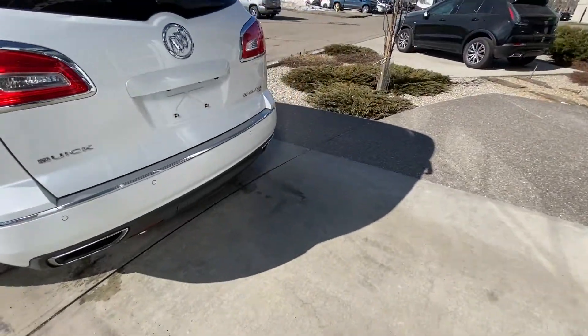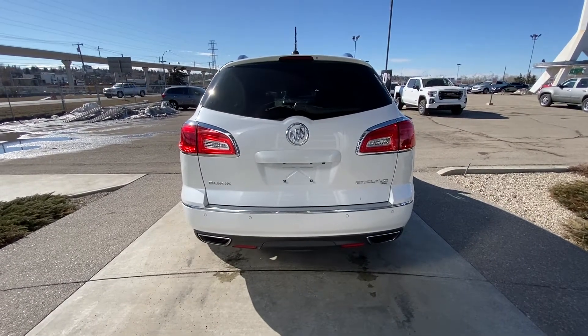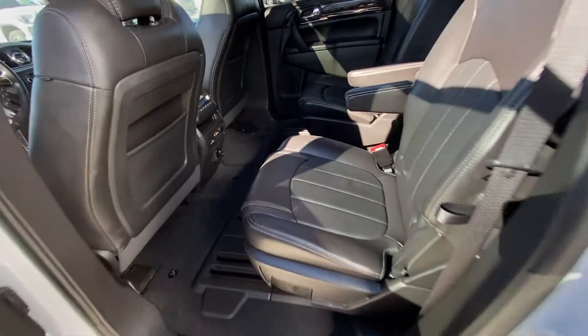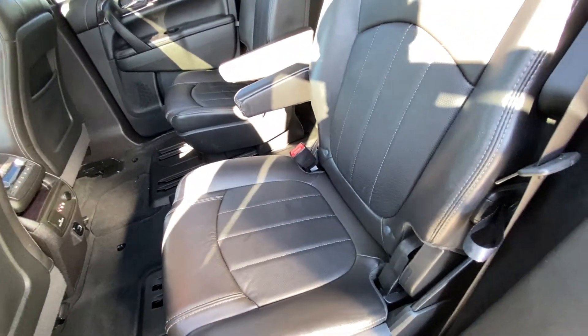Making our way to the back of the Enclave, we have rear tinted privacy windows, all-wheel drive badging, parking sensors, dual chrome exhaust tips, and a backup camera. Jumping up into the interior, the second row features captain's chairs that are leather, heated, and car seat ready.